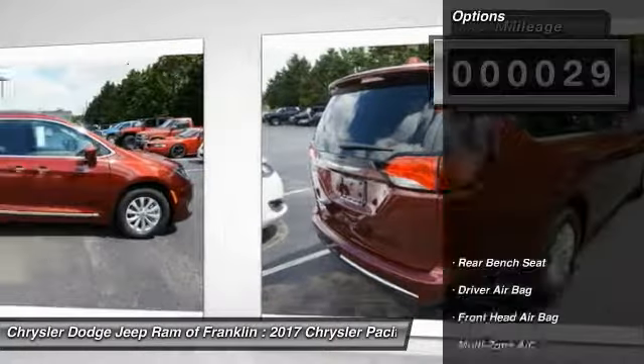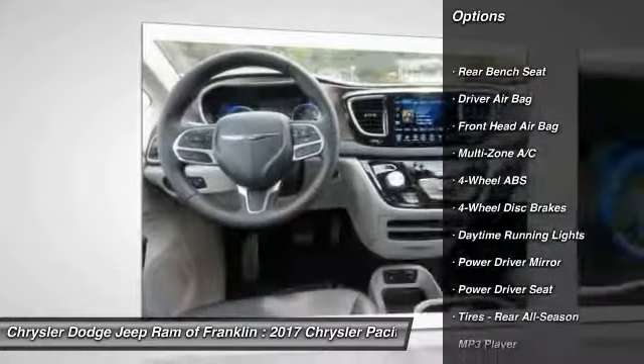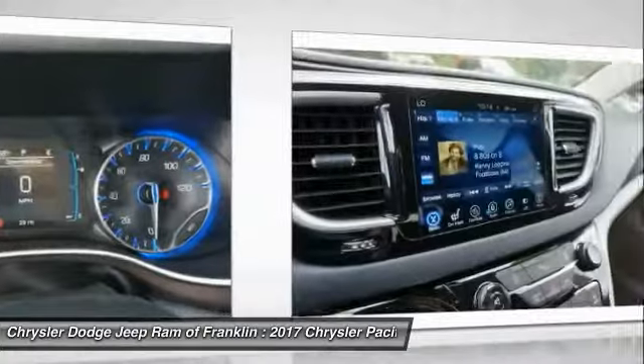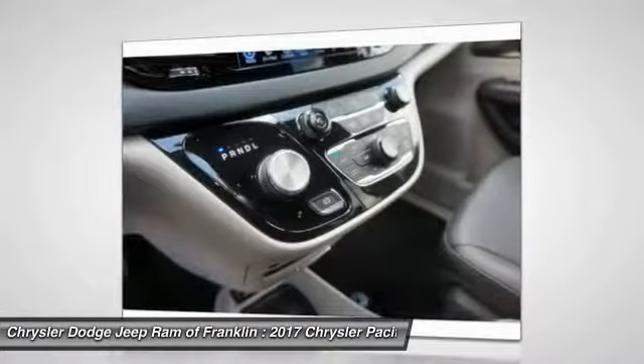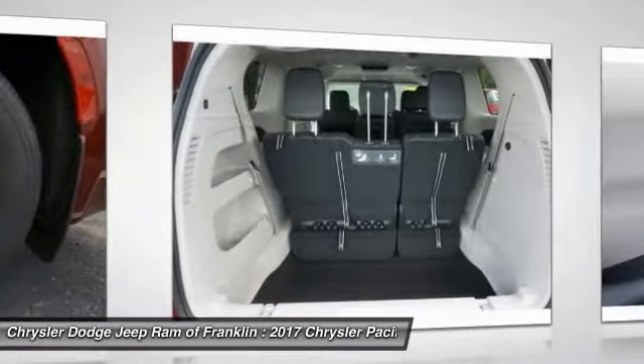Here are some of this vehicle's great options: steering wheel audio controls, traction control, remote engine start, stability control, keyless entry, power lift gate, backup camera, Bluetooth, leather-wrapped steering wheel, and power steering.